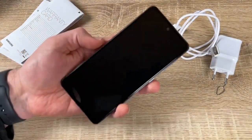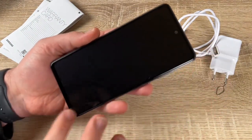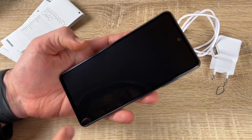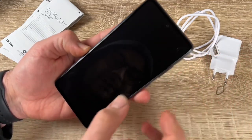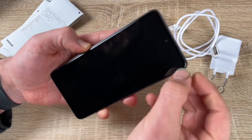The macro camera captures even the smallest details. Reveal the most invisible details with the 5-megapixel macro camera. The 12-megapixel ultra-wide camera sees the world with a 123-degree angle of view.